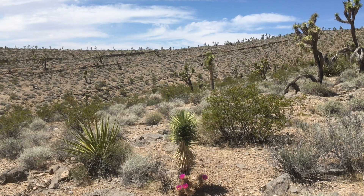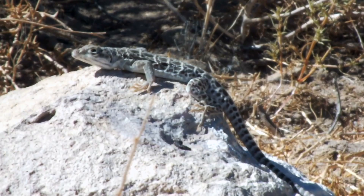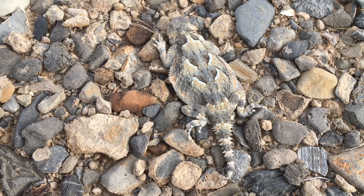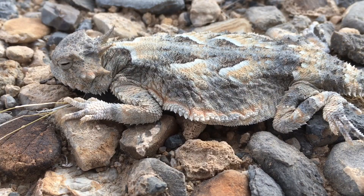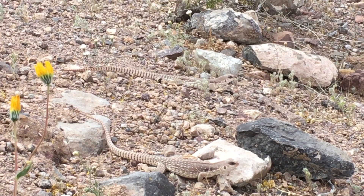Here, in this arid land, reptiles dominate the ecosystem. Over 12 species of lizard can be found in the Mojave and they come in many shapes and sizes. The desert horned lizard is the master of disguise, easily blending in with the caliche rocks. Desert iguanas, one of the larger species, are primarily herbivorous, preferring the bright yellow flowers of the creosote bush.